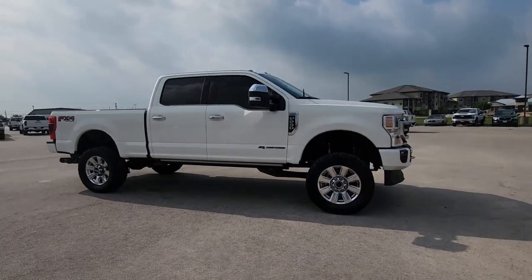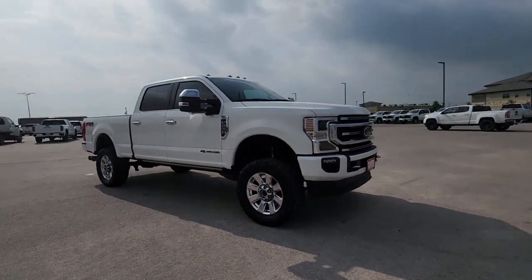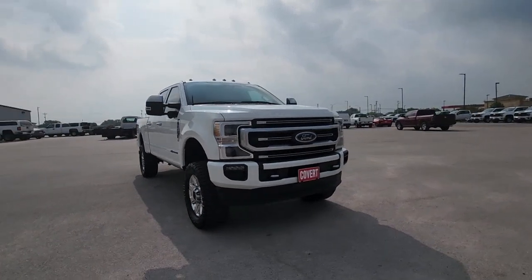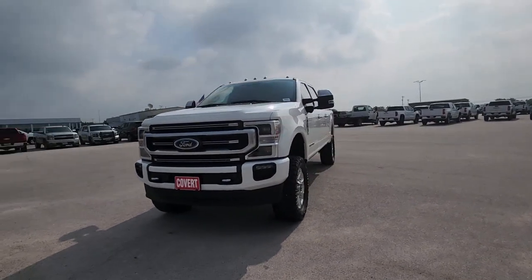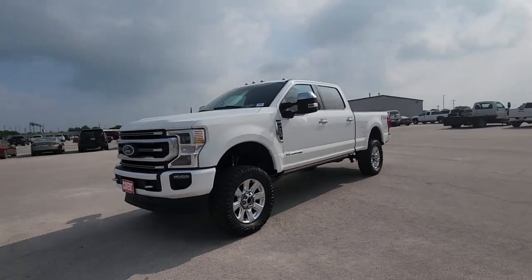Can you see yourself in the 2020 Ford F-250? This vehicle is an outstanding buy with fewer than 90,000 miles on the odometer. If you're going to do it, do it right.